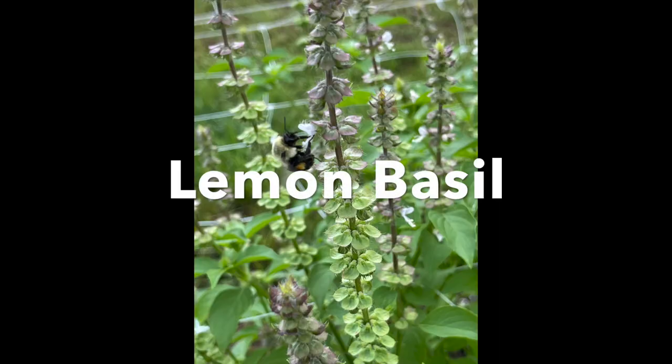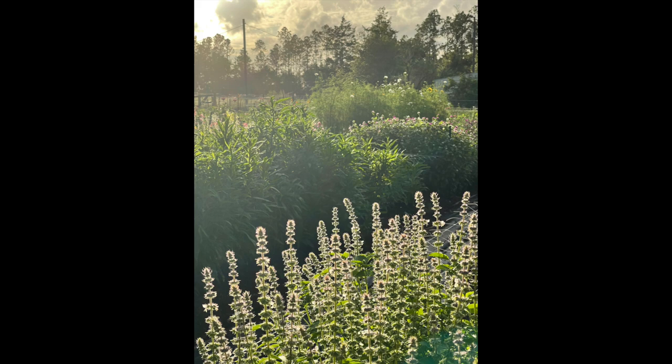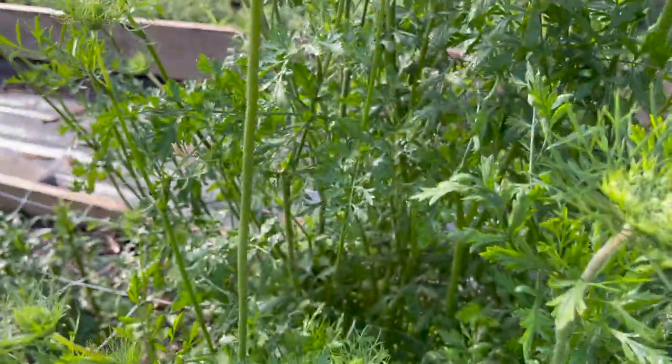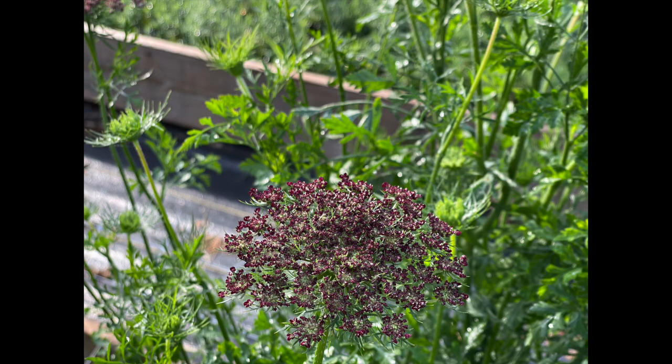Also lemon basil — oh my gosh, if you've never grown Mrs. Burns lemon basil, you have to grow that as a filler. It smells amazing. It's like fresh lemonade on a summer day — that's the only way I can explain it. All the customers love the lemon basil filler in their bouquets. It's fragrant, it lasts forever, as long as you harvest it early in the mornings so it doesn't wilt. Lemon basil is another great filler to go with the celosia and the gomphrena. And lastly, chocolate Queen Anne's lace, or false Queen Anne's — it's just another great little filler, a great little amount of interest in the bouquet and a customer favorite as well.